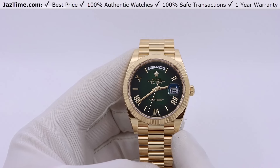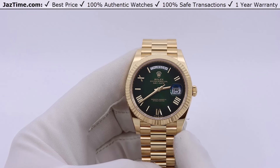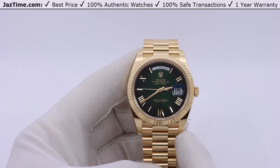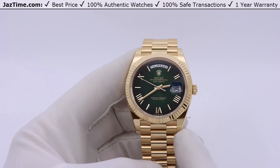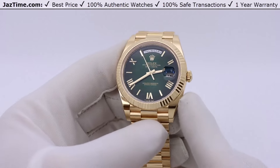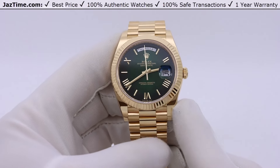Now the Day-Date is their most prestigious dress watch. You might argue that the Sky-Dweller has since taken that crown, but it's up for debate. The Day-Date has a 70-year history; the Sky-Dweller has a 15-year history — so you tell me. That's not to say the Sky-Dweller is not a beautiful watch, and they make a lot of cool variations of it. But today we're talking about the Day-Date 40.